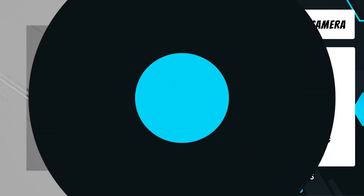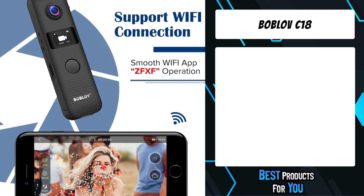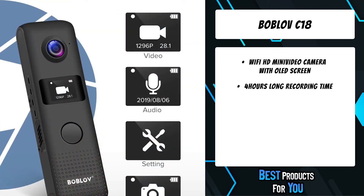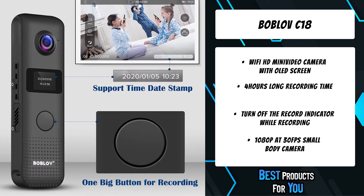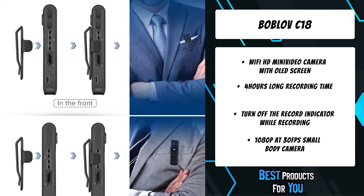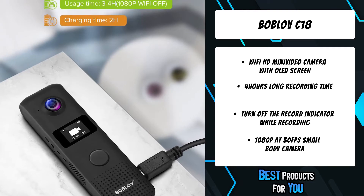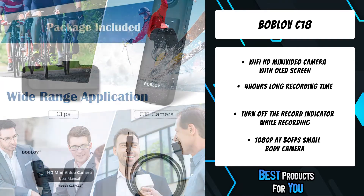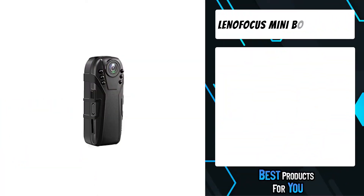The fourth product on the list is the Bablov C18. The C18 camera comes with a 0.66-inch OLED screen for easier operation. All necessary information such as resolution, FPS, battery status, and recording status will be displayed on it. Wi-Fi connection is available so you can operate the camera and view files via your cell phone. The creative detachable clip design can be mounted on both sides of the camera, making it suitable for a variety of scenarios including outdoor sports, cycling, meetings, lectures, hiking, and evidence collection.